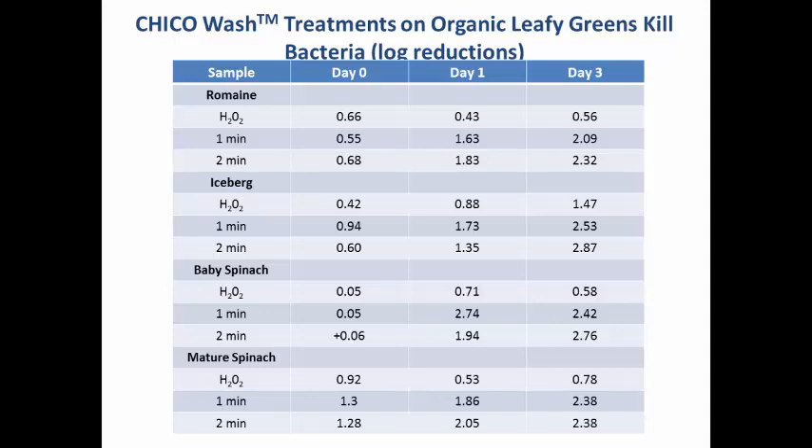This shows results using an organic sanitizer called Chico Wash — a citric acid-based proprietary formulation from an organic sanitizer manufacturer. We used one-minute and two-minute treatments on four organic leafy greens: romaine lettuce, iceberg lettuce, baby spinach, and mature spinach, stored at 4°C for three days. We saw pretty good activity, and looking between day zero, day one, and day three, we were able to see an increase in antimicrobial activity — clearly showing residual activity during storage in this case.